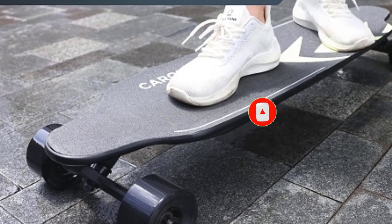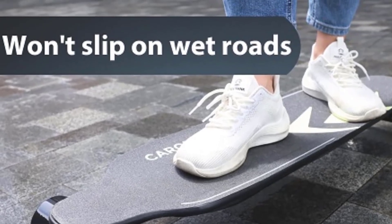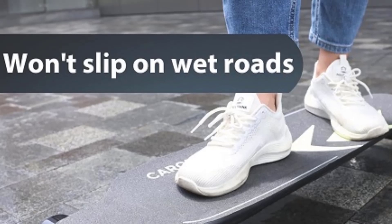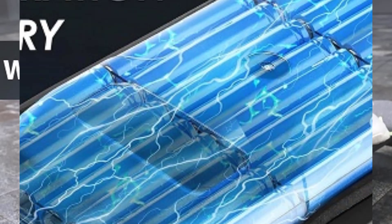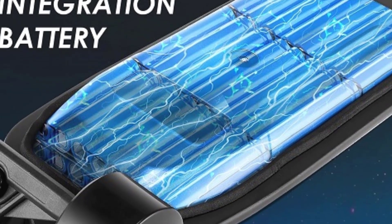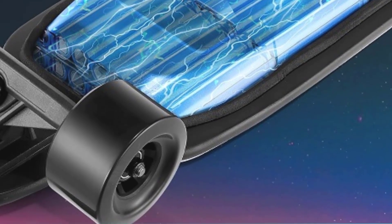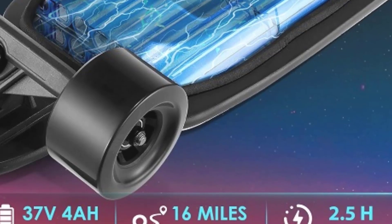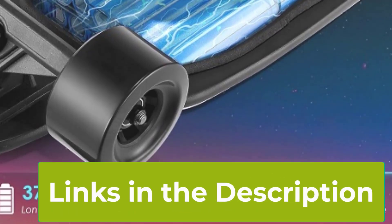The Luminous Safety Sandpaper not only enhances grip and stability but also adds a unique safety feature for night riding. Its large 38-inch deck ensures smooth handling and control, even at higher speeds. Equipped with a wireless remote, riders can easily control acceleration and braking, making it user-friendly for both beginners and experienced riders. The board offers multiple speed modes, allowing for a customizable riding experience.